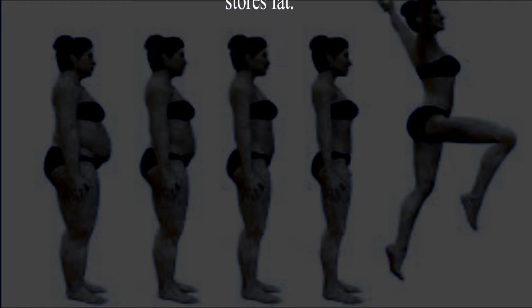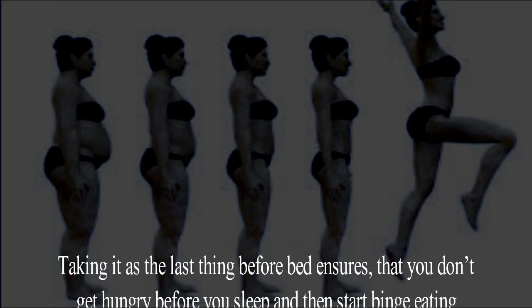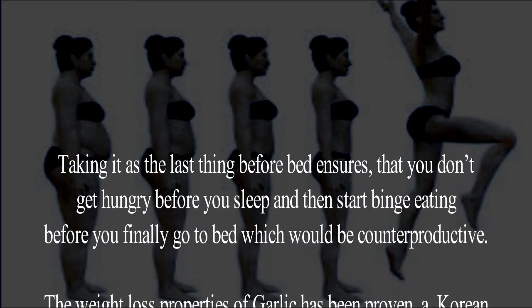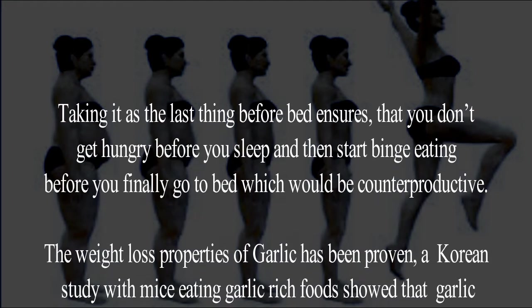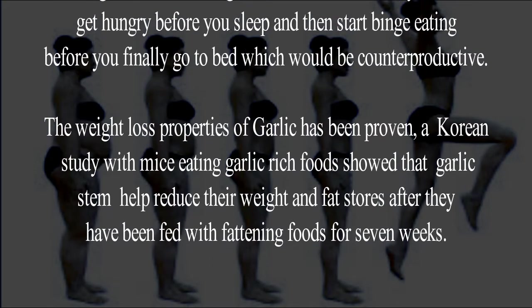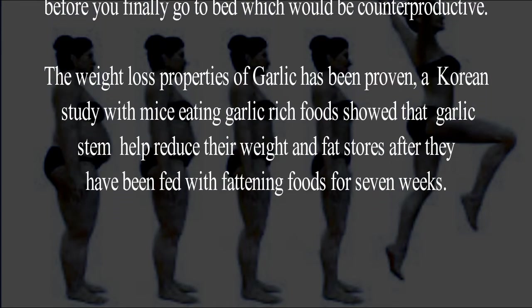Adding garlic into the mix would ensure that you keep burning calories while you sleep. Within four days, there would be some noticeable differences in areas where your body typically stores fat. Taking it as the last thing before bed ensures that you don't get hungry before you sleep and start binge eating, which would be counterproductive.